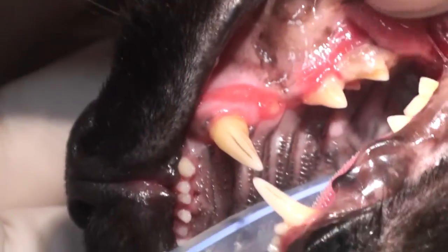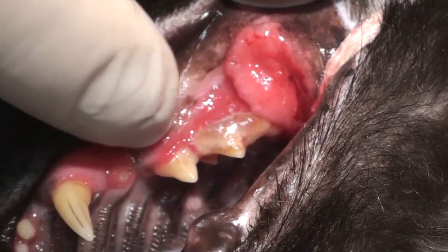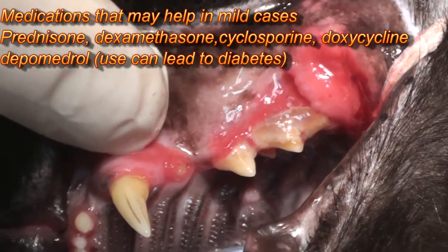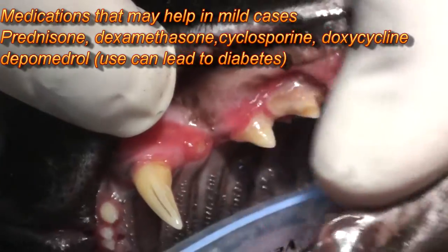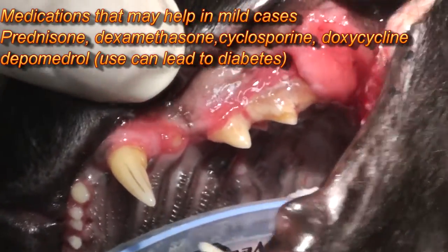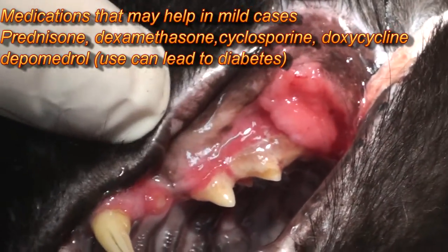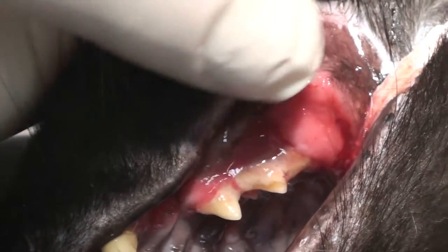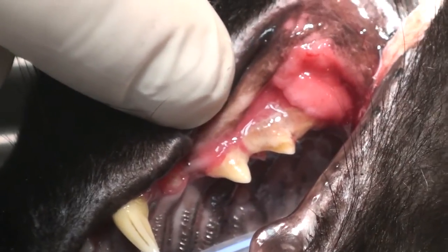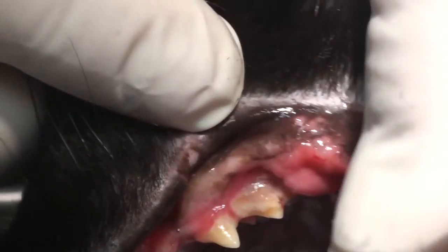Can we just use antibiotics? In this case, with the teeth so inflamed as you can see all the way back, antibiotics usually don't work. The only thing really curative with this type of stomatitis is to take the teeth out, and that's what we're going to do. If we extract them, they act like a foreign body when there's really severe stomatitis, and what happens is they will continue being inflamed and infected.